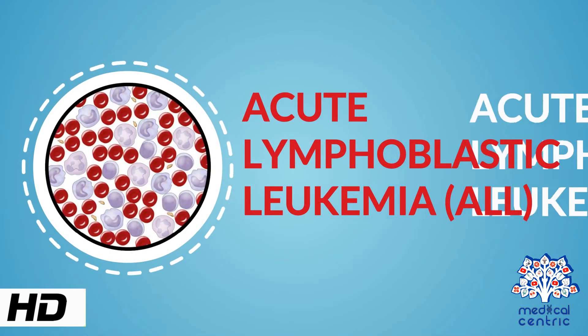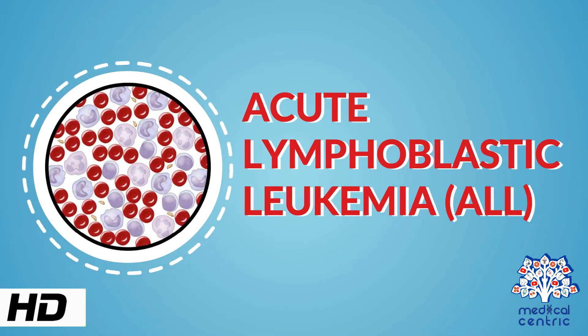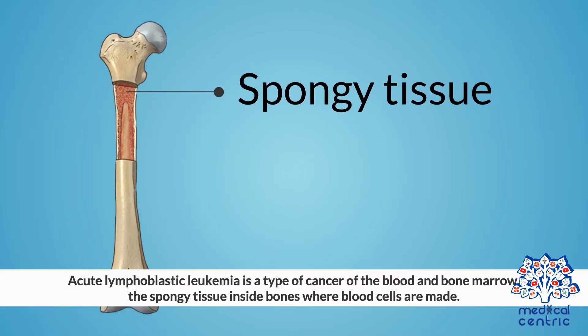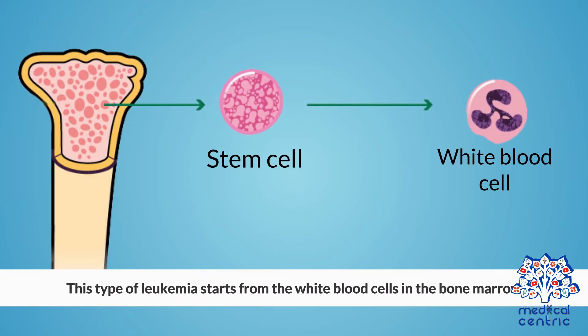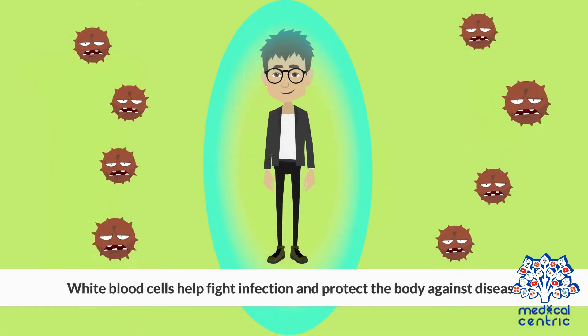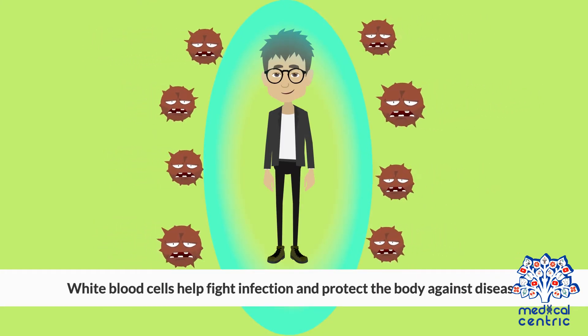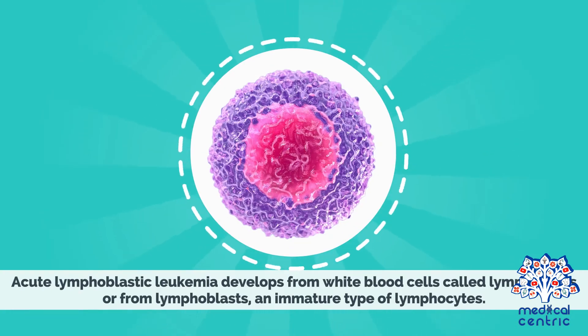Today's topic is acute lymphoblastic leukemia, or ALL. Acute lymphoblastic leukemia is a type of cancer of the blood and bone marrow, the spongy tissue inside bones where blood cells are made. This type of leukemia starts from the white blood cells in the bone marrow. White blood cells help fight infection and protect the body against disease. ALL develops from white blood cells called lymphocytes, or from lymphoblasts, an immature type of lymphocytes.